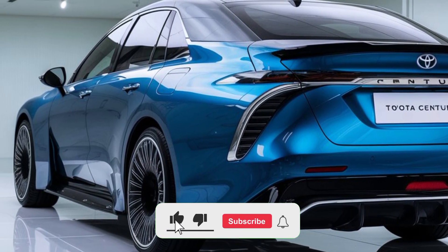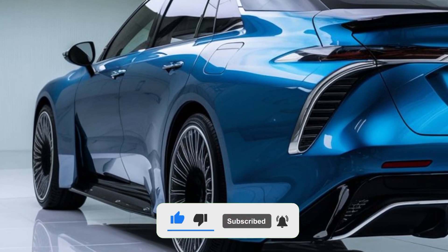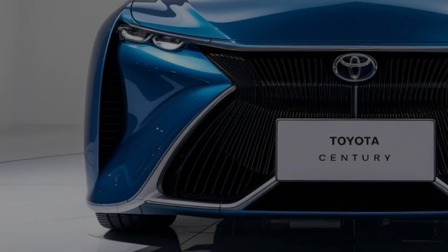The 2025 Toyota Century maintains its classic elegance while integrating modern design elements. The bold grille, sleek lines, and signature LED headlights create an imposing presence on the road.